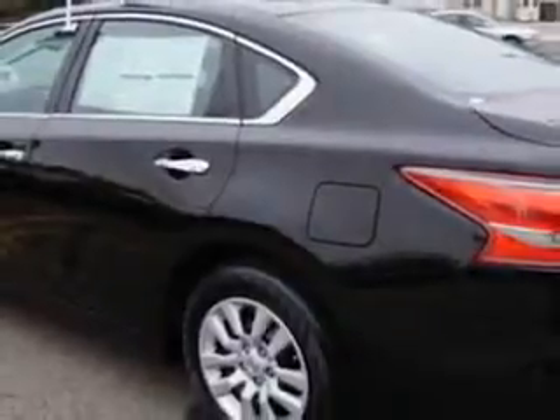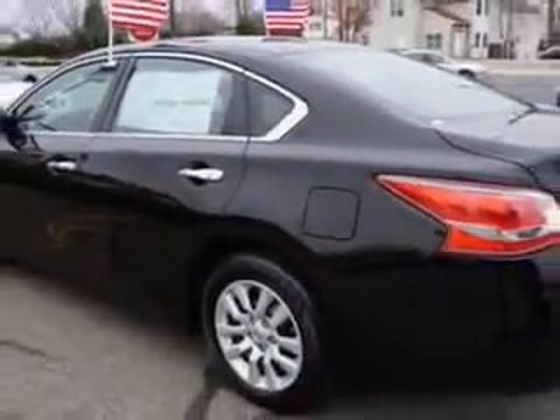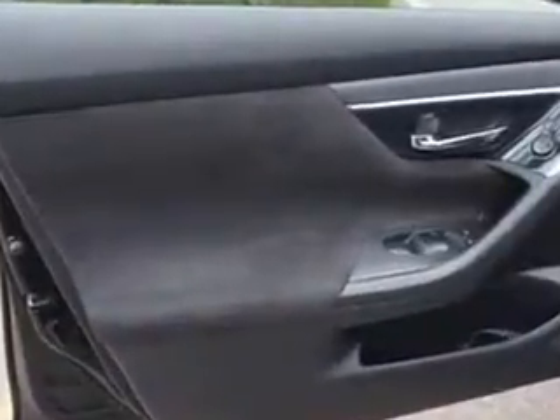Enjoy the drive and have peace of mind in this 2013 Nissan Altima. See us at Edison Nissan today.